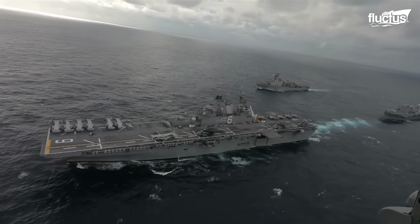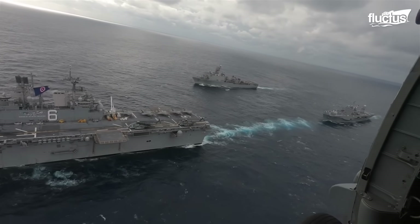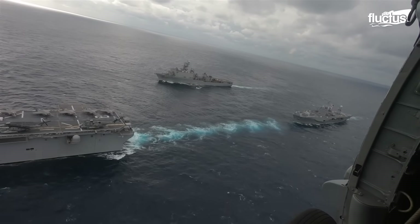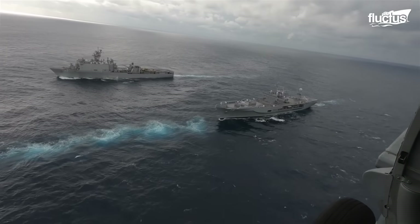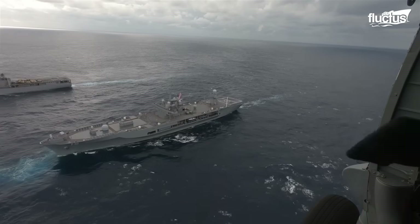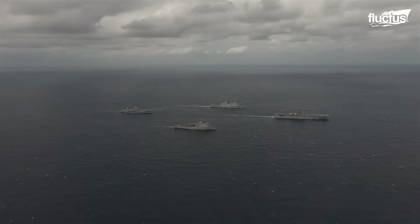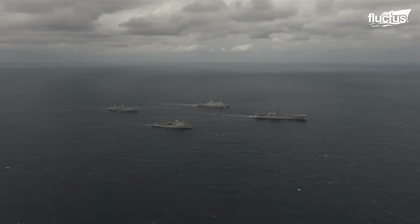Other types of formations include the Expeditionary Strike Group, which, unlike the carrier strike groups, focuses on amphibious warfare and is led by an amphibious assault ship. Thanks to their rapid response to crisis situations, they are often deployed to key strategic regions around the world.